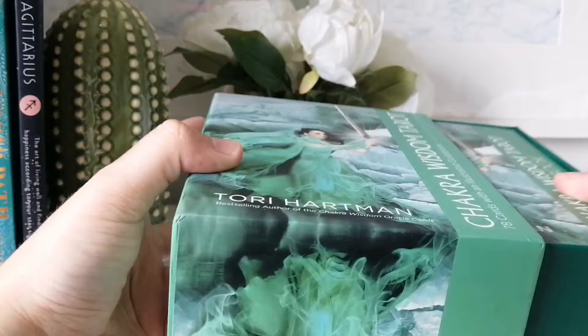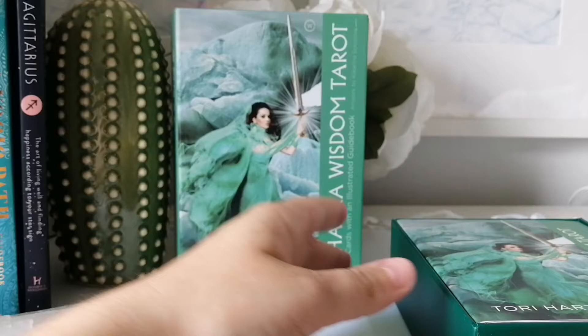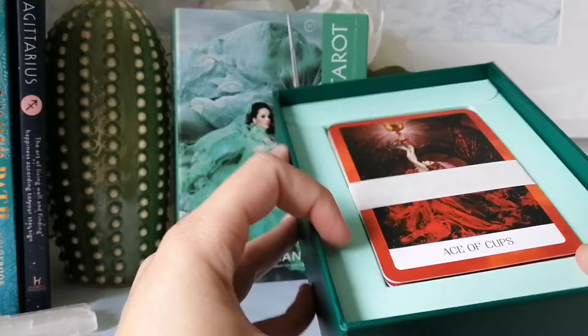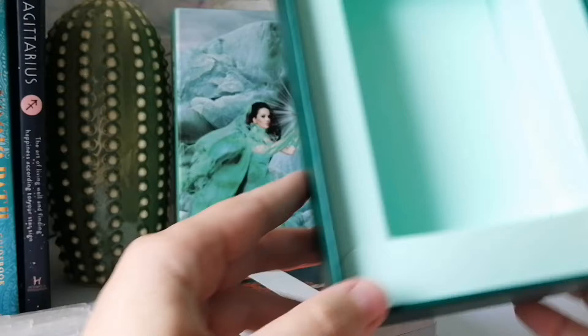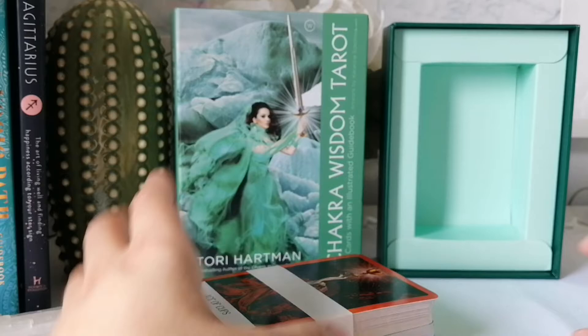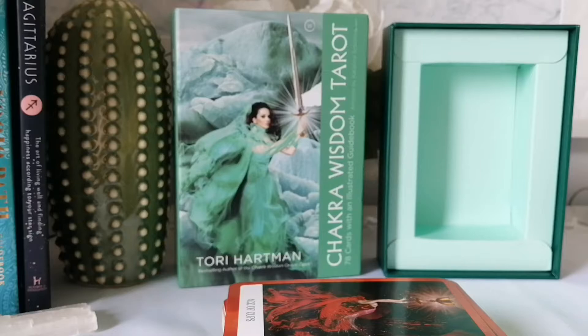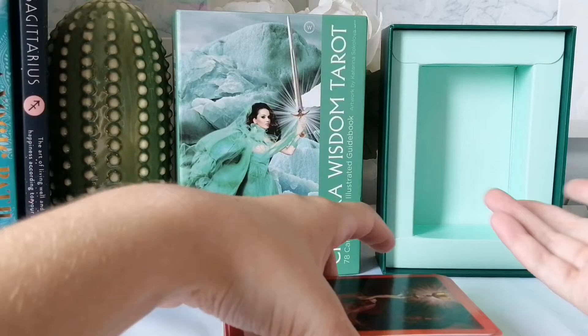The box opens like a drawer — very nice. Inside we have the book, and then we have the cards. The outside was shrink-wrapped, but I love that the cards themselves are not shrink-wrapped. I hate when there's plastic on the outside and then plastic on the inside as well.